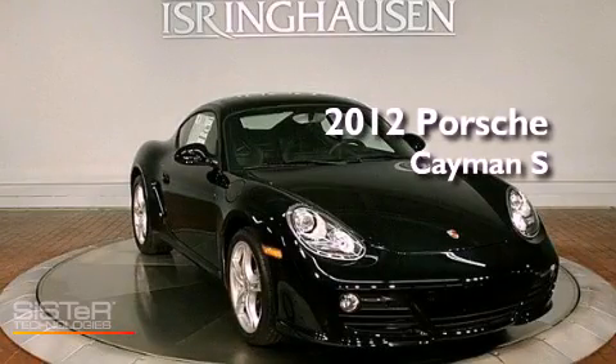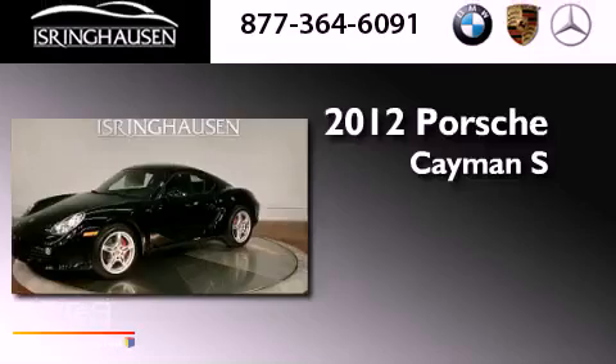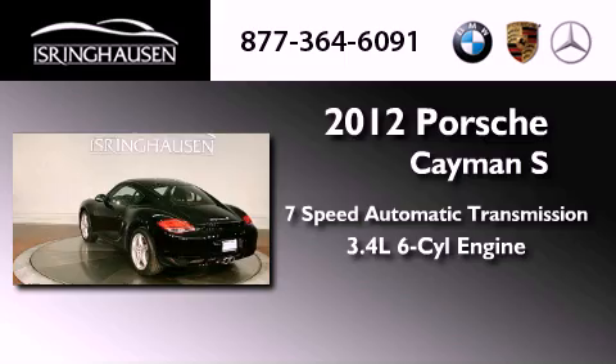This is a brand new 2012 Porsche Cayman S. This vehicle has seating for two adults and a 3.4 liter 6-cylinder boxer engine.